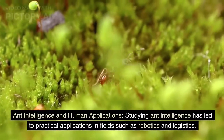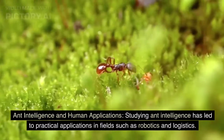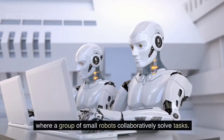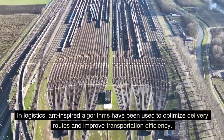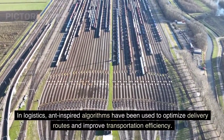Studying ant intelligence has led to practical applications in fields such as robotics and logistics. Researchers have drawn inspiration from ant behavior to develop swarm robotics, where a group of small robots collaboratively solve tasks. In logistics, ant-inspired algorithms have been used to optimize delivery routes and improve transportation efficiency.